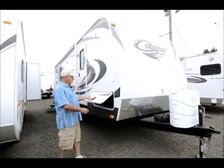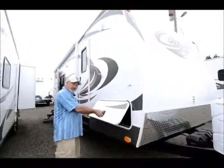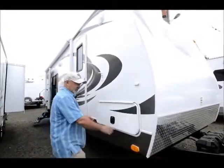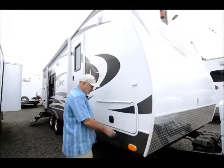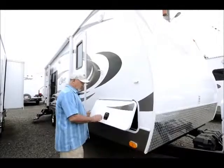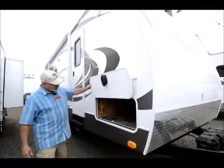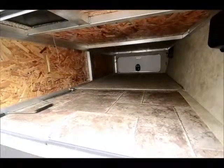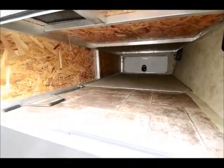Good storage in this one too — it has a nice pass-through storage area. Notice the slam locks. These are nice and this is a new feature. Instead of the little twist knobs they used on older trailers, the new Cougars have gone to these. Makes it easier to get in, and take a look at all that storage underneath there. Good pass-through storage, opens up on the other side also.